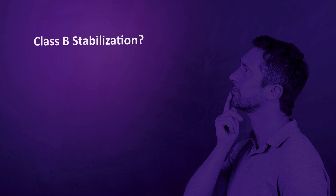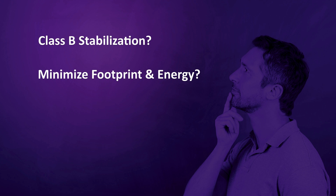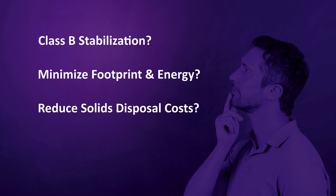Are you looking to achieve Class B stabilization? Are you looking to minimize footprint and energy costs of biosolids handling systems? Are you simply looking to reduce solids disposal cost?